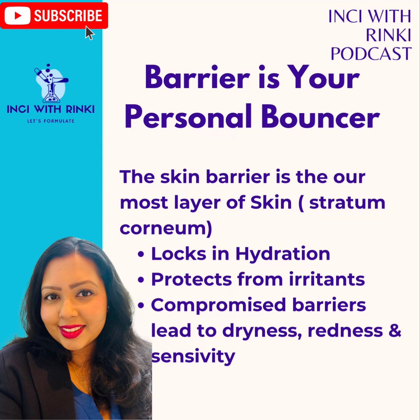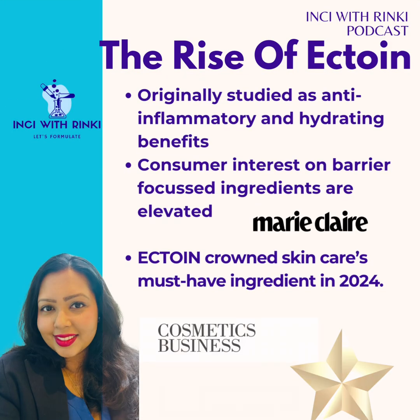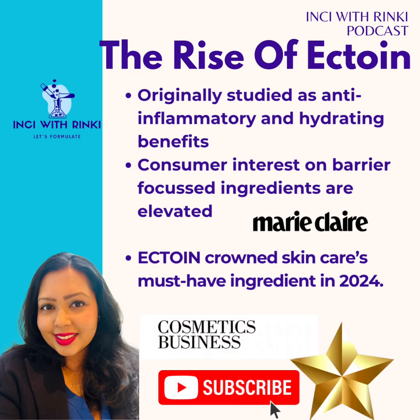If you want to learn more about the skin barrier, I have a very detailed episode where I spoke about the skin barrier and all its functions with easy-to-understand daily life analogies. Please refer to episode 14 of my podcast — link in the description. Now, Ectoin is skincare's latest darling, and for good reason. Marie Claire UK declared Ectoin as the must-have ingredient for 2024, celebrating it as a barrier-repairing powerhouse. But what sets it apart from other ingredients like ceramide or niacinamide? Let's understand together.